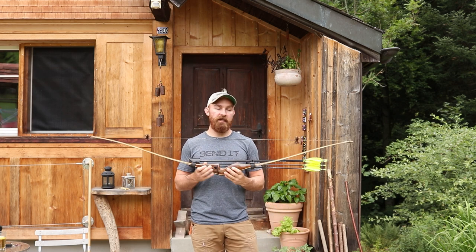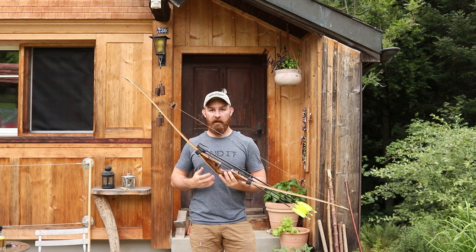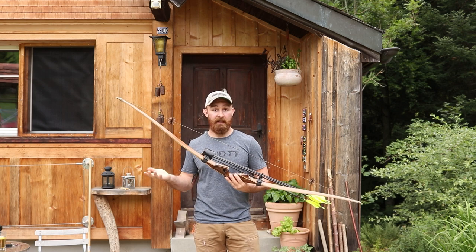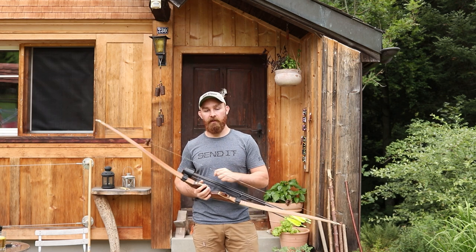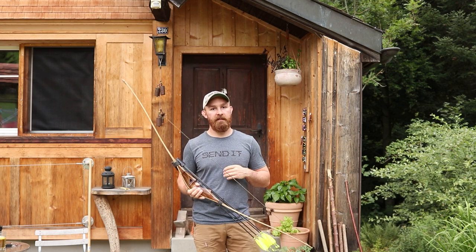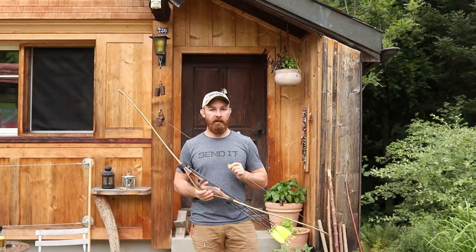This is the first custom bow that I ordered and have in my hands. This was the first time that someone really said, 'What do you want?' Obviously, being a craftsman myself and very detail-oriented, I was pretty nervous. But as soon as I unpacked this, I was very, very taken by it.